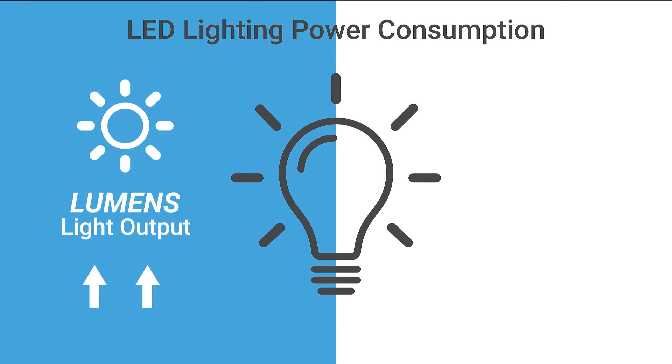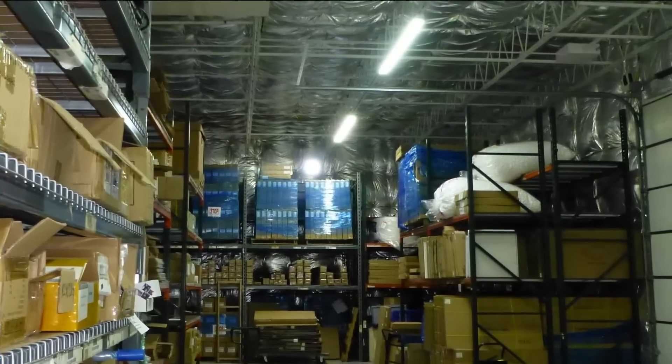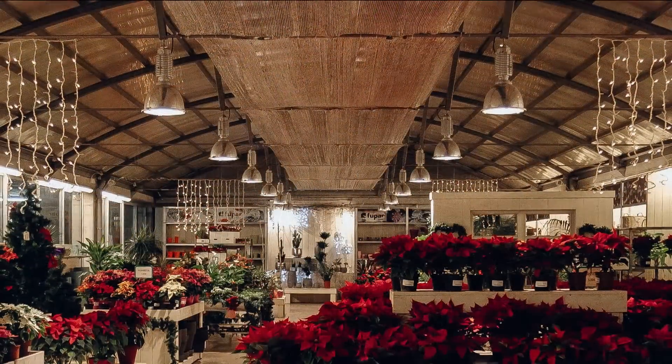LED lighting is known for its incredible brightness-to-power consumption ratio, but if your fixtures were put in five years ago or longer, you may be missing out on some massive advancements in efficiency, technology, and savings.